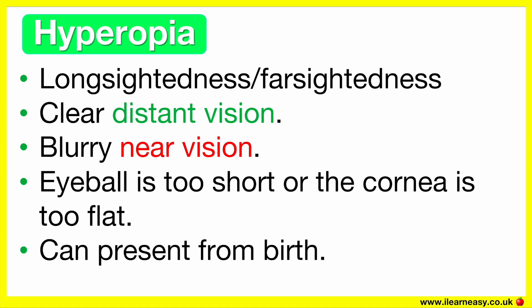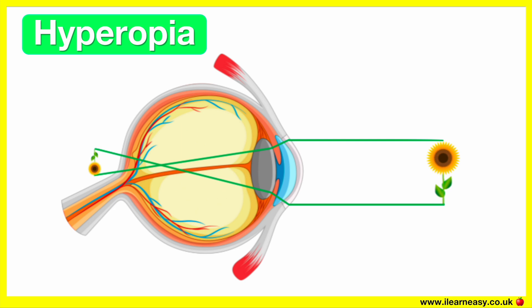This condition can present from birth but often becomes noticeable later in life, especially when doing lots of close-up work like reading. With hyperopia, the light focuses behind the retina when looking at close objects, so close objects appear blurry but distant objects appear clear.